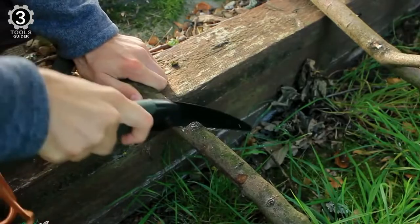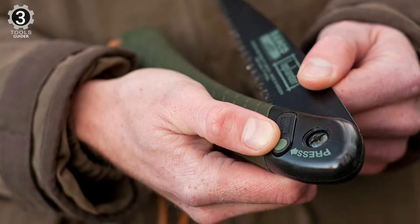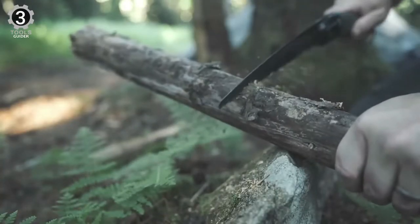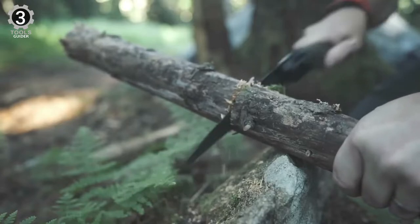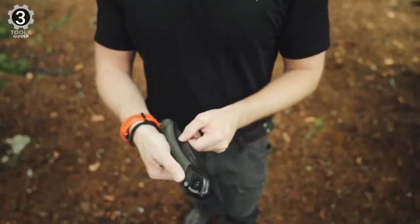Another great feature is that the saw is equipped with a safety lock for both lock-in and lock-out. It's also equipped with a safety stop to prevent the blade from slipping out of position. The Bako 396 Laplander Folding Saw is a perfect tool that will save you a lot of time and effort. It is a must-have for anyone who does gardening or any other type of outdoor activity.